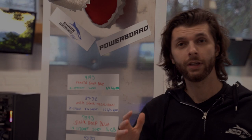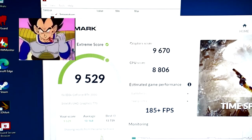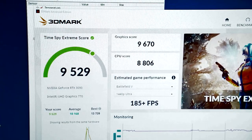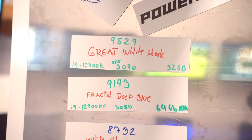The final score is in, and we have a new board leader. With 9529, the Great White Shark has taken first place. It is about 400 points higher than the previous number one, which has the exact same CPU. The only difference is that we have a 390 graphics card versus a 380, and as you can see, there's a notable difference.